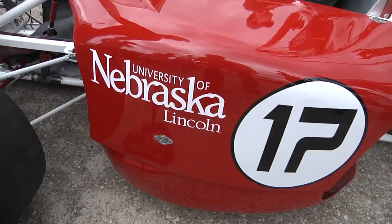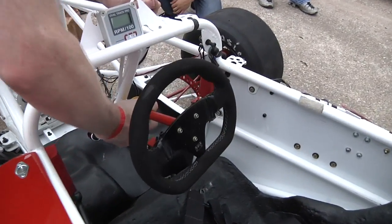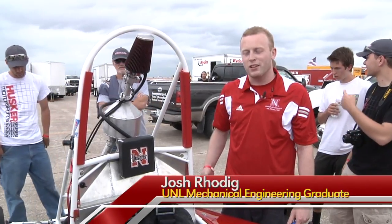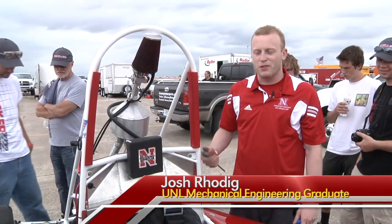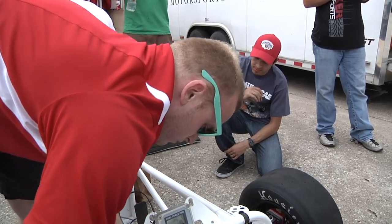University of Nebraska Lincoln engineering students put their skills to the test by building a race car. Design something, test it in the computer, test it through your own personal testing devices, and then actually put it on the car and make sure it functions right.